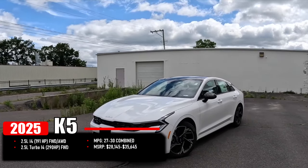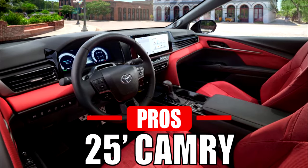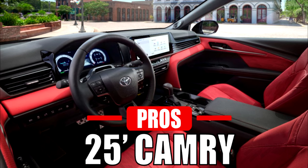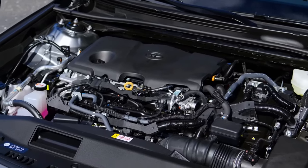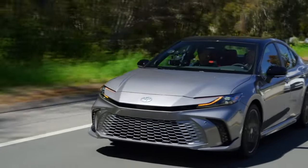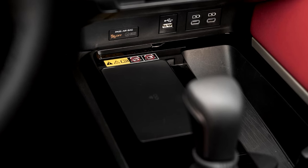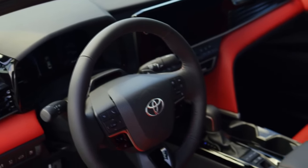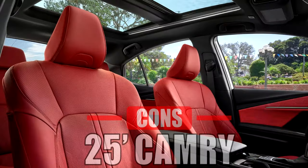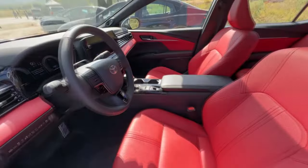The K5 MSRP starts at $28,145 and tops at $35,645. The 2025 Camry comes with many pros. One standout feature is its hybrid-only powertrain, which results in better fuel efficiency compared to the K5. Unlike the K5, the Camry also gets a standard wireless charging pad and 7-inch digital gauge cluster, as well as an available 10-inch color heads-up display.